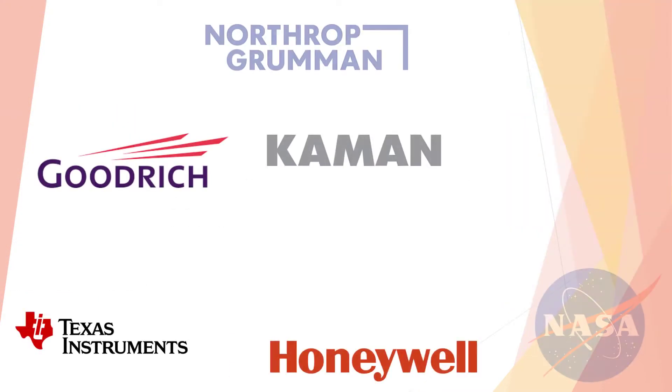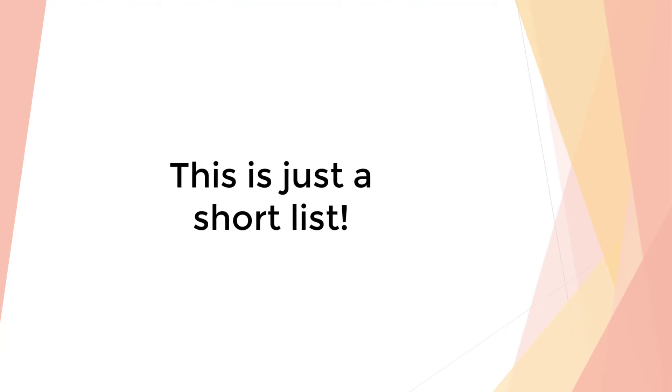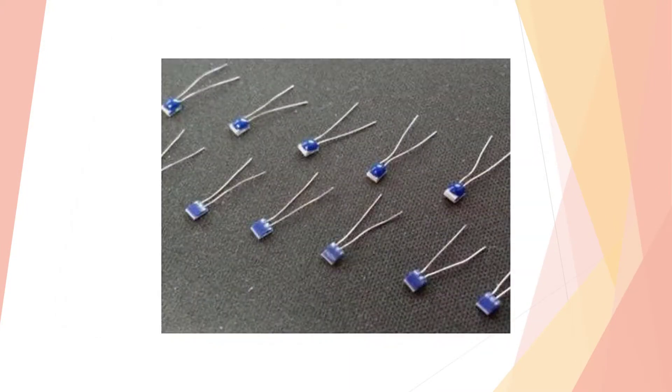Companies large and small around the world have applications that are best met by PCM. Precision etched metal components are used in many ways. Mechanical applications include shims, gaskets, seals, flat springs, retainers, shields, sensor elements, and many more.